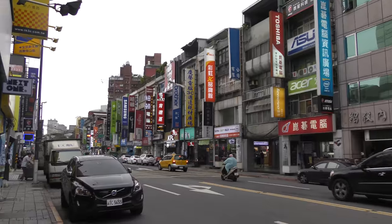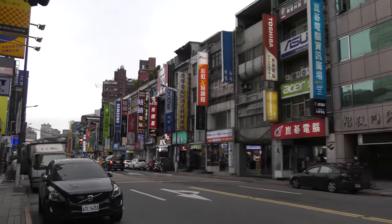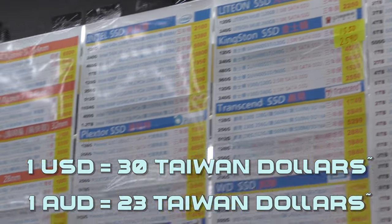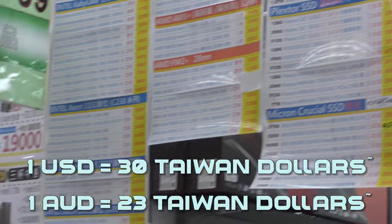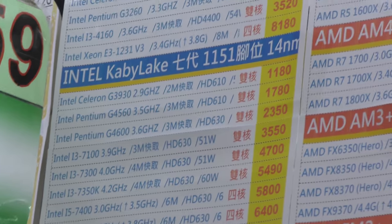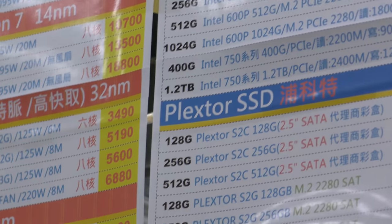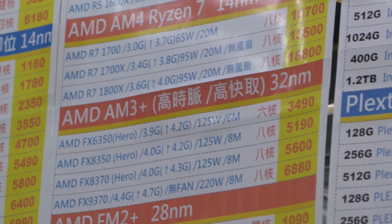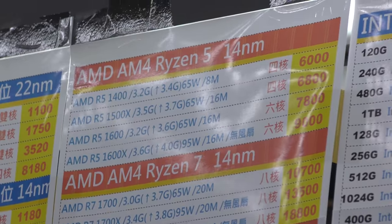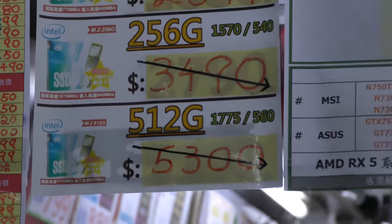Guanghao is quite literally the epicenter of tech if you're in the middle of Taipei — this is the place to go for brand new tech. The prices surprisingly aren't that much better than back at home. For instance, in Australia I could probably pick up an SSD cheaper than in Taiwan, which is surprising considering a lot of these products are not just based here but also produced here. Even with a 5% tax, the prices could be a little bit better.